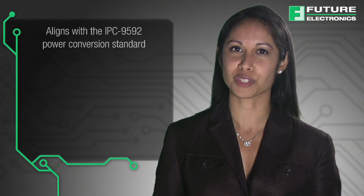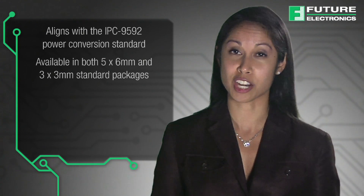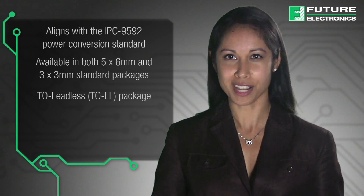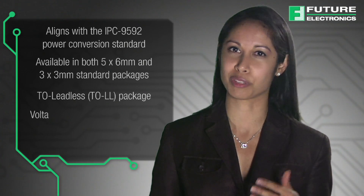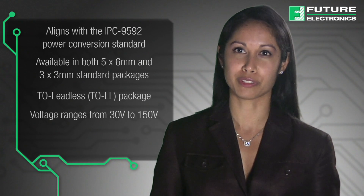The family includes new devices available in both 5x6mm and 3x3mm standard packages, as well as a new TO leadless package. The devices are offered in a wide range of voltage ratings, including 30, 40, 60, 80, 100, 120, and 150 volts.